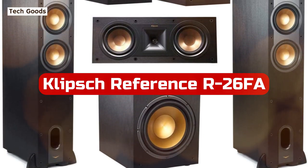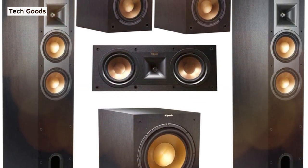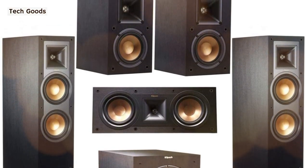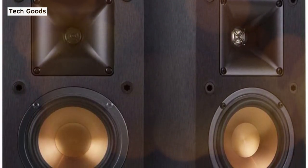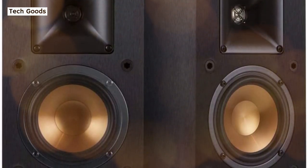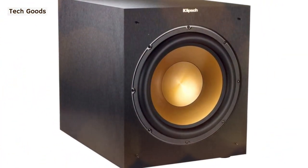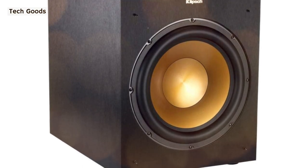At number four is the Klipsch Reference R26FA 7.1 Home Theater System. While wireless and soundbar systems can simplify your life, they can't equal the sound quality of a conventional system like this one. The R26FA floor-standing speakers feature integrated Dolby Atmos elevation channel speakers as the system's primary selling point, complemented by a Klipsch Reference R52C center channel speaker, an R12SW subwoofer, and two R14 bookshelf speakers.